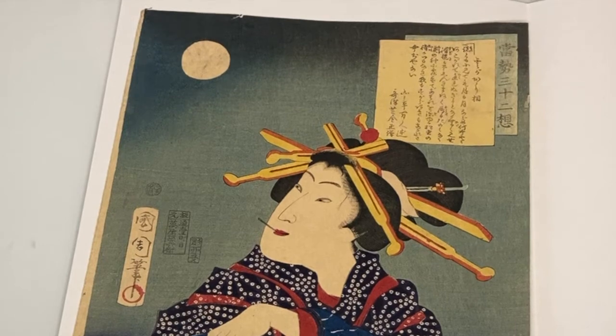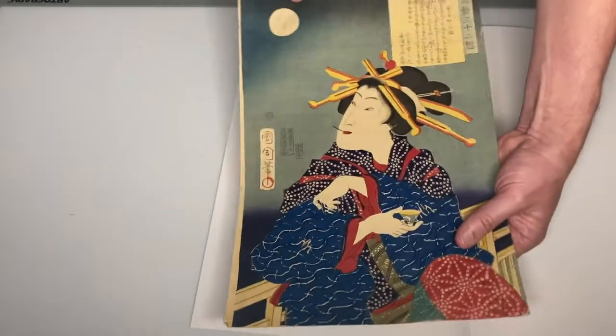Meiji realism became increasingly popular during the mid to late Meiji period. It has not been backed, and it's truly a beautiful design.